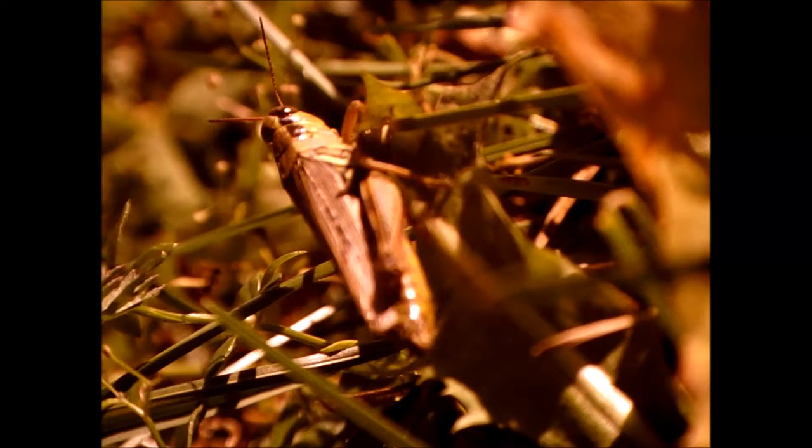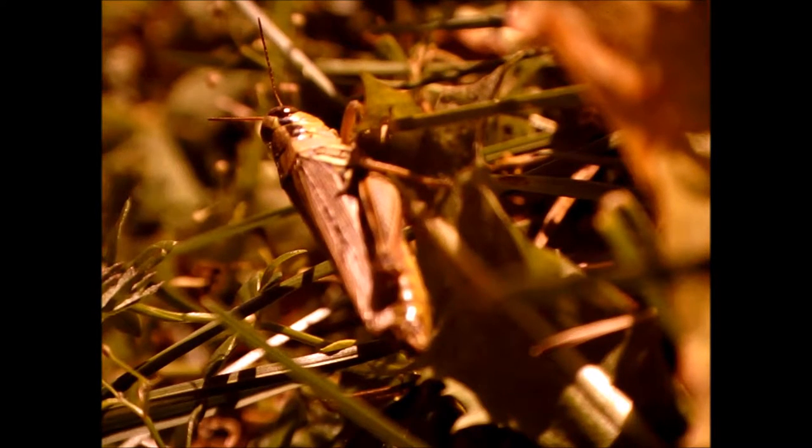Here's a grasshopper in my lawn. This footage is from 18 October 2016 at my house near Albany, New York, USA.